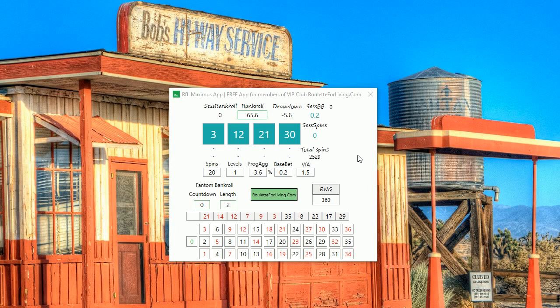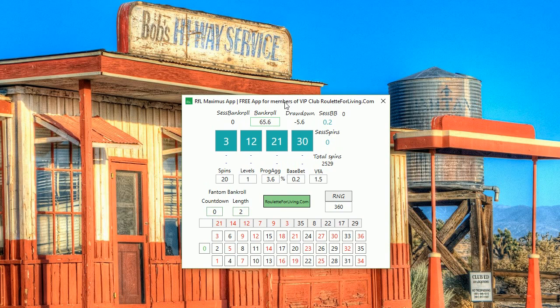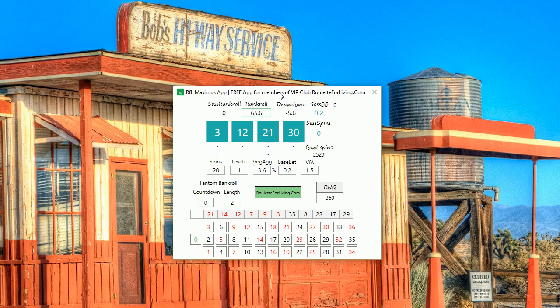Hi guys, it's Peter. Today I have something very special for you. What you can see here is an app which I call RFL Maximus app. It's an app which I developed for the only members of the VIP club of roulette4living.com, and I'm offering this app in a full version completely for free.